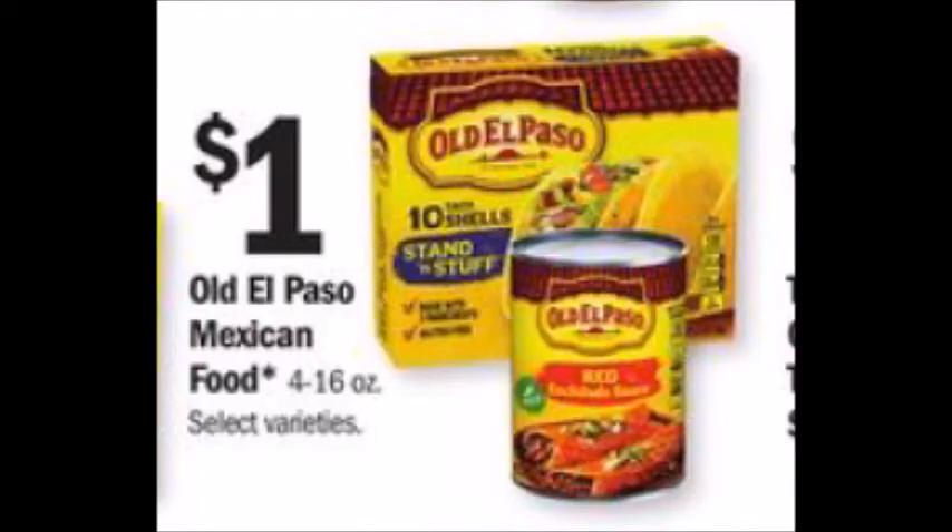The first deal is Old El Paso — they are a dollar. Pick up two of them. There is a one dollar off of two Meijer M-Perks coupon that you can load on your phone or online and it will come off at the register. There's also a dollar back on two from Saving Star, so that makes two Old El Paso products totally free.